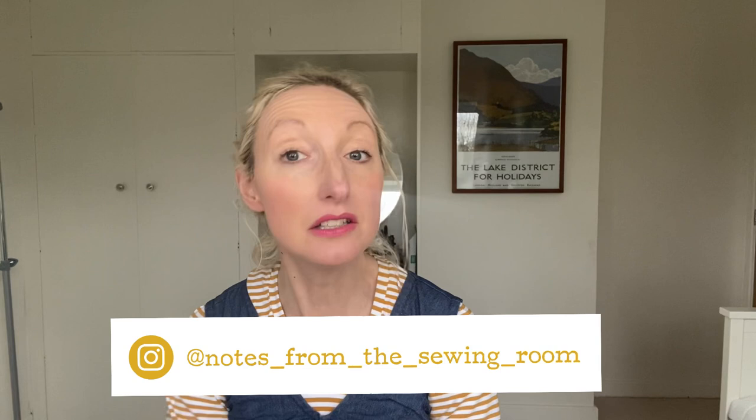Hi everyone, Becky here from Notes from the Sewing Room. I hope you're having a lovely day wherever you are in the world.